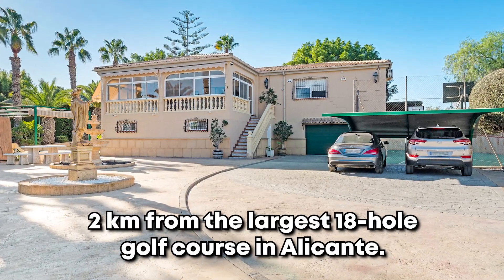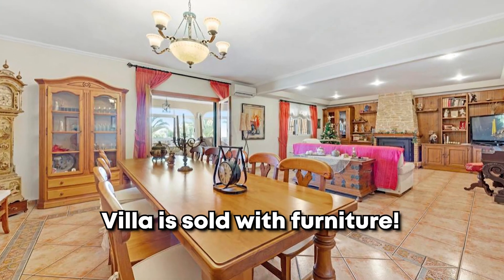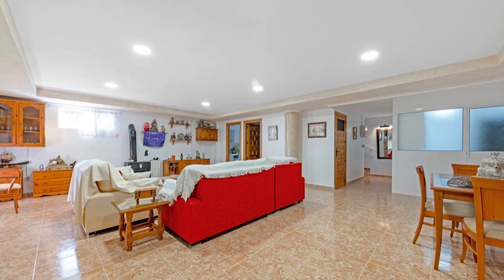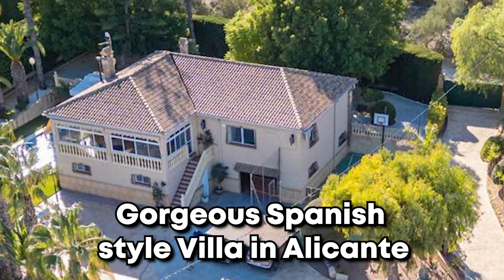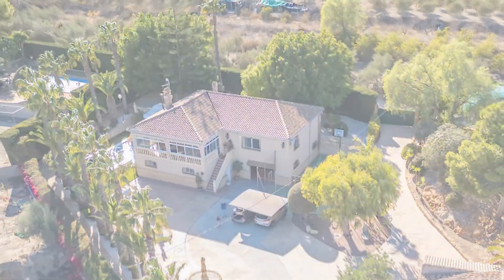Located just 2 kilometers away from Alicante's premier 18-hole golf course, this villa is sold with furniture. It's a perfect blend of luxury and convenience. Don't miss this opportunity to own a piece of Mediterranean heaven, especially as the current owner is relocating abroad.